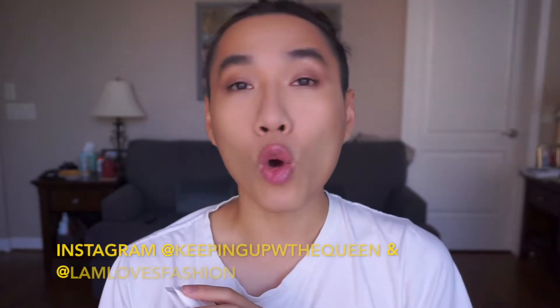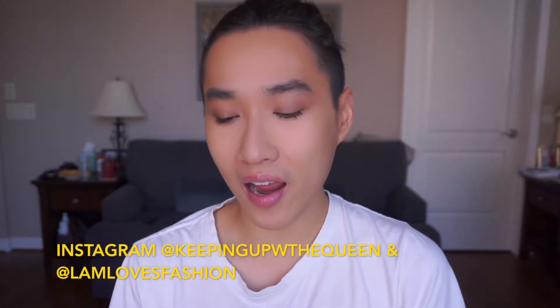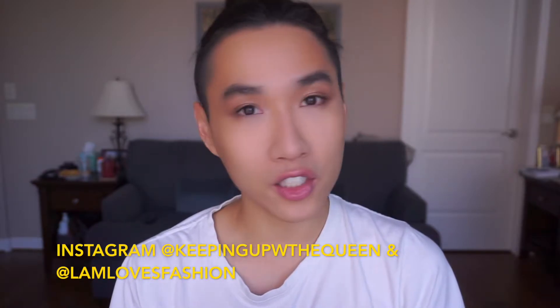If you are new here, hi, welcome. On this channel we talk a lot about makeup, fragrance, skincare, and beauty in general. I hope you join my journey and we can learn together and grow together here. And if you are my subscribers, welcome — thank you so much for your support all this time.